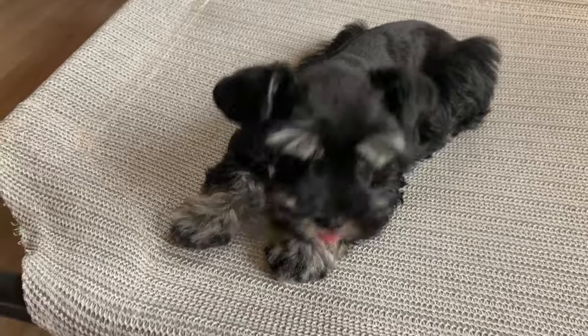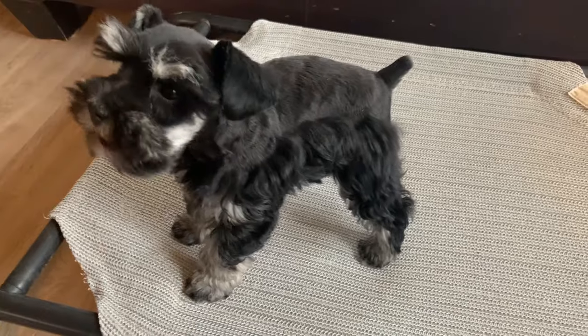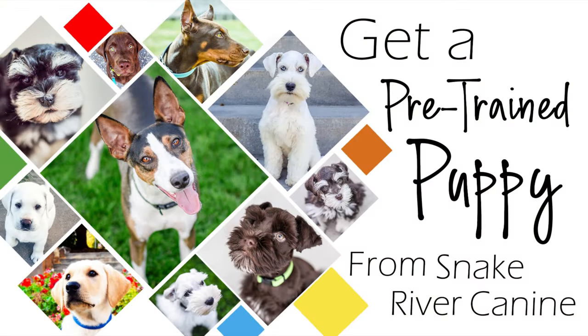For more information on our unique and amazing puppy training program, or to see our current and available puppies in training, please visit our website at www.snakerivercanine.com.